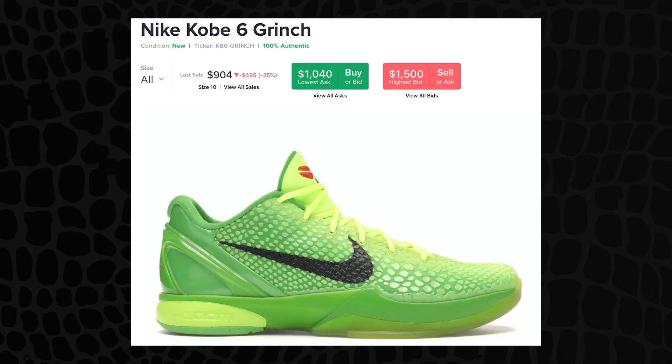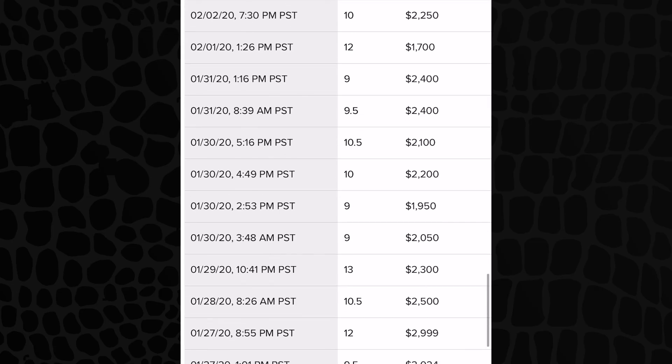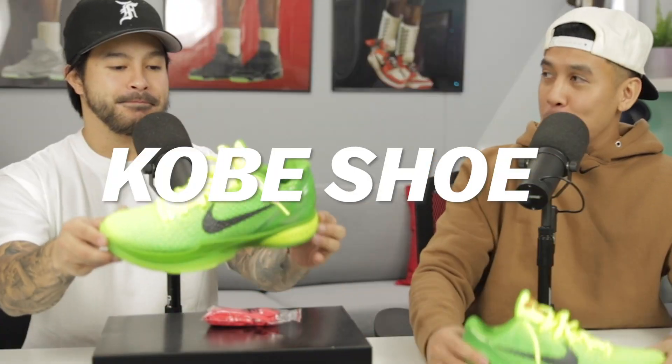That's why resale prices are insane for these, even prior to Kobe passing away. R.I.P. — these were fetching upwards of a thousand dollars. After he passed away some were going up to two thousand dollars, and Nike was like, we've got to retro these. I think that's why this is the best Kobe shoe ever.